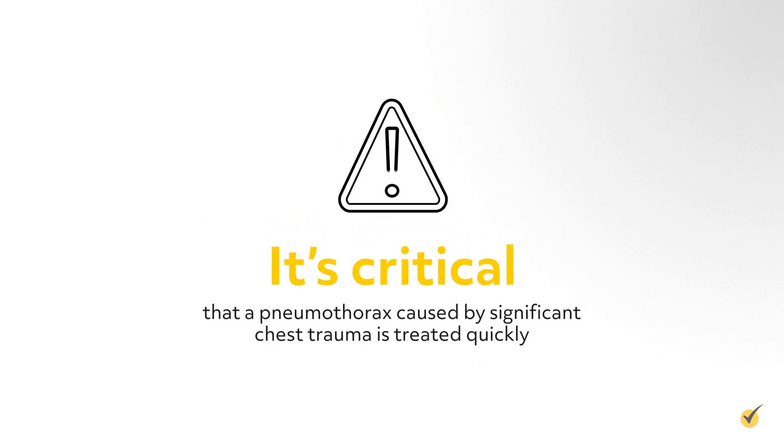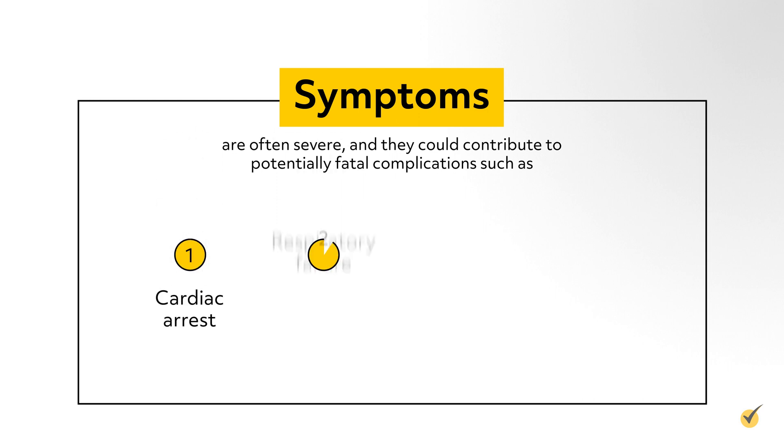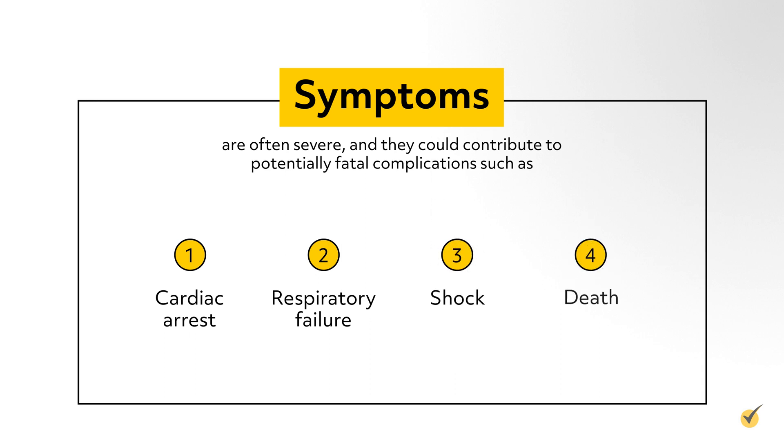It's critical that a pneumothorax caused by significant chest trauma is treated quickly. The symptoms are often severe and they could contribute to potentially fatal complications such as cardiac arrest, respiratory failure, shock, and death.